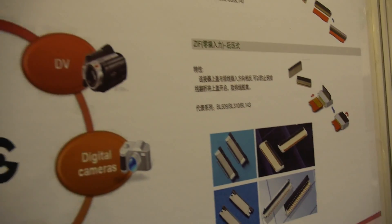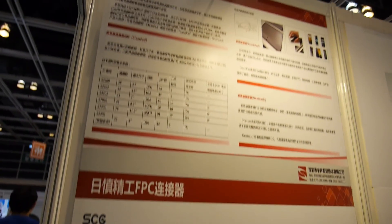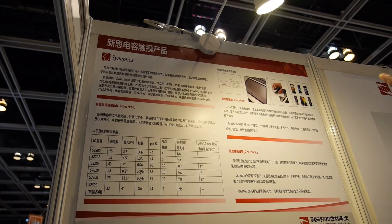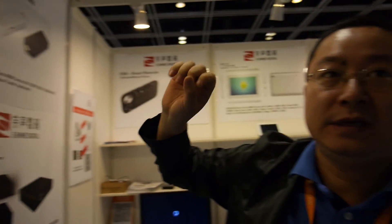We do electronics. We have Panasonic — Panasonic relays and connectors. Since Panasonic, this is the biggest one. And we have Synaptics — the touchpad on every laptop.